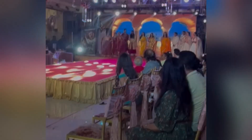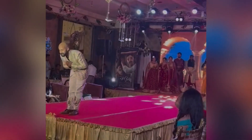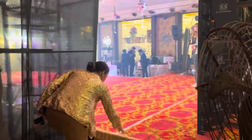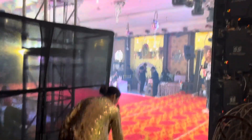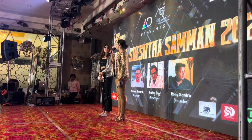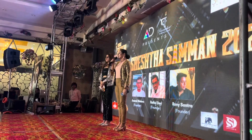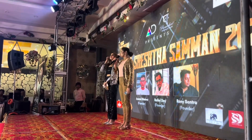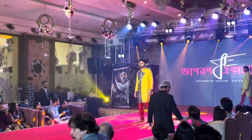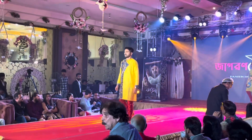We are thrilled and honored to have you over here. You could not believe it — it was of a lot of importance for me to get an award. And we all know that an award is something very beautiful, something that we look forward to.